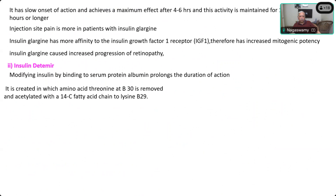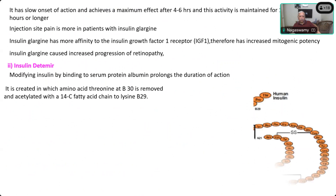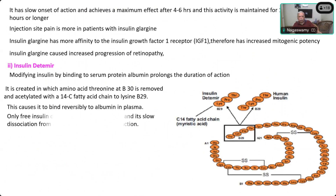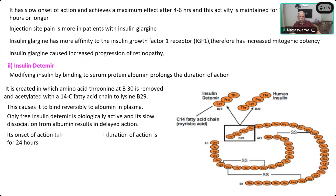The second long-acting drug is Insulin Detemir. It is modified by increasing binding to serum protein for prolonged action. To create the hexameric form, the B30 amino acid is removed and instead a 14-carbon chain fatty acid is attached, making it very elongated. This causes it to bind reversibly with albumin, so only free insulin detemir molecules are biologically active and must slowly dissociate from albumin for their action.